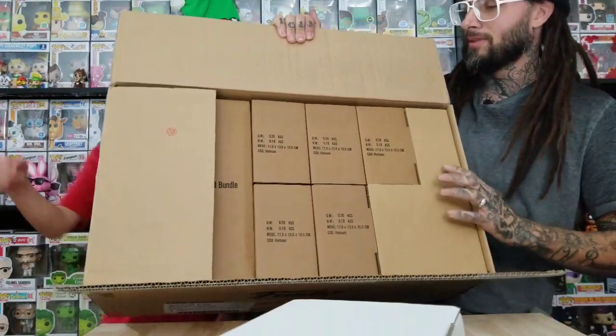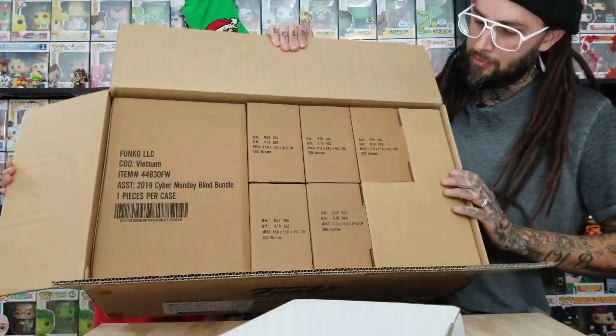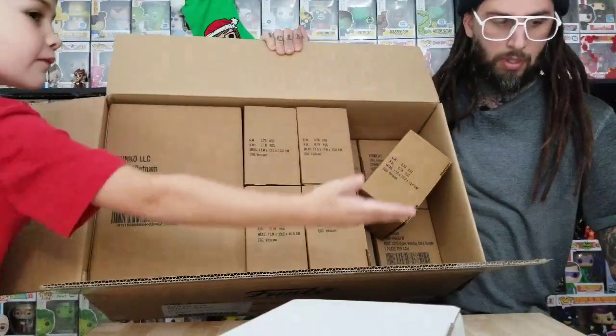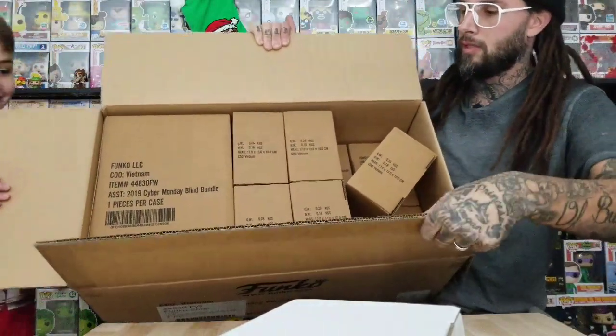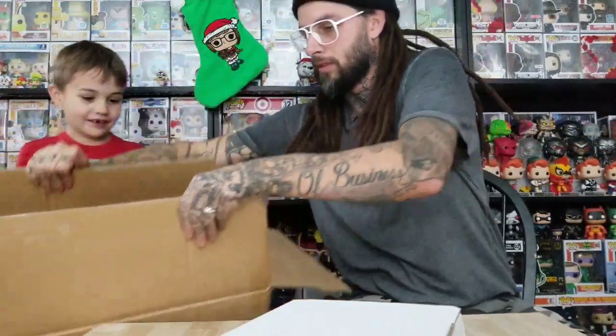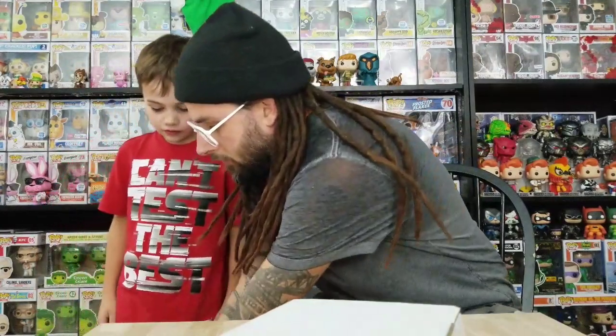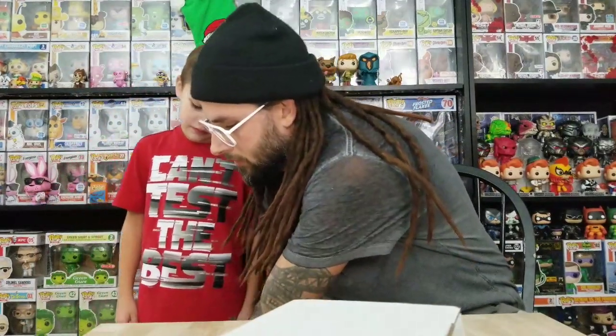Open that side up. So that's how it came, and then this right here looks like it's just a filler for the pops underneath. All right, let's sit it down.